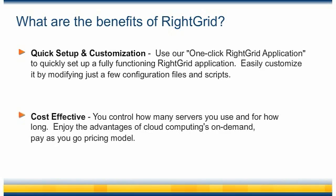WriteGrid is also a cost-effective solution for batch processing because ultimately, you control how many servers you use and for how long. Now you can really enjoy the advantages of cloud computing's on-demand, pay-as-you-go pricing model.